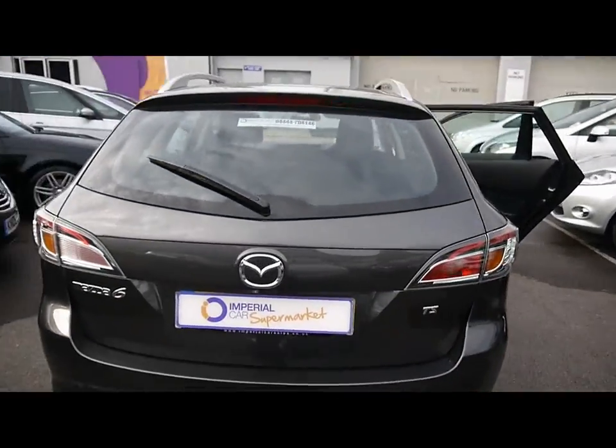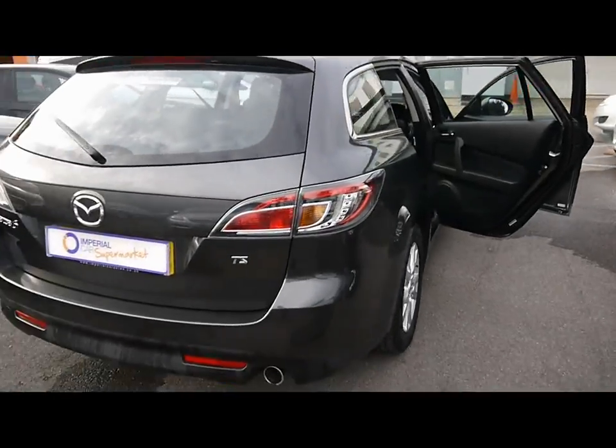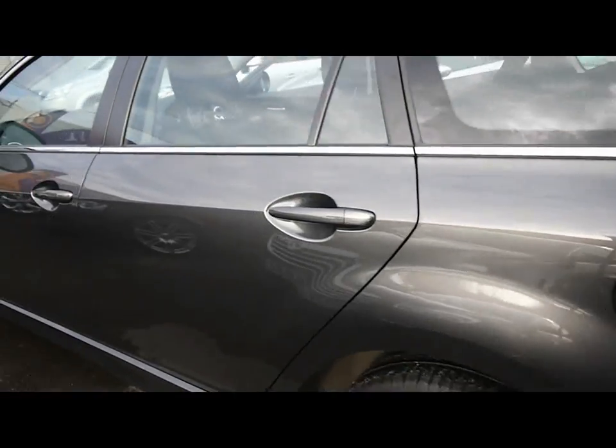We have roof rails all across the top as well as chrome detailing all around the sides. You can see the bodywork and paintwork all around the car in very tidy condition. We've got no dents, scrapes or scratches to any panel.